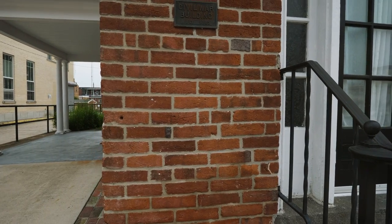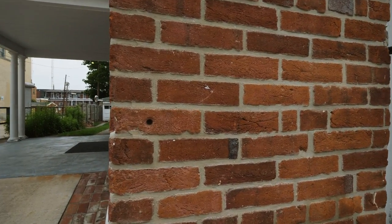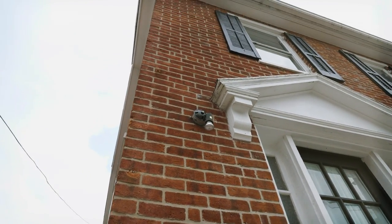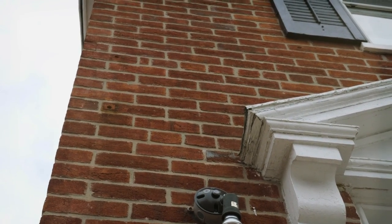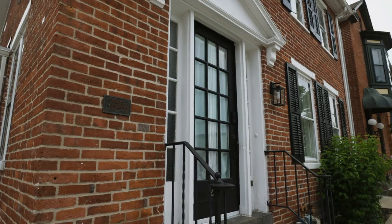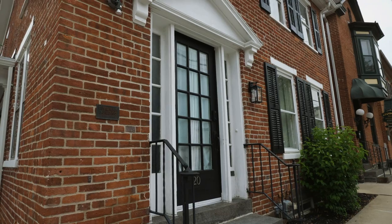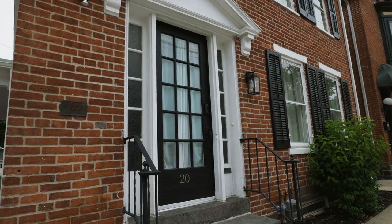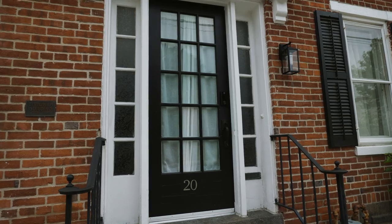We are right in the middle of town where people don't think there was a lot of danger or much fighting, but look right here — bullet strikes. And if you look up a little higher, there are a couple more bullet strikes on the left side of the building. The owner of this home has found all kinds of bullets and pieces of canister in the backyard, so this was a dangerous place to be during the battle.